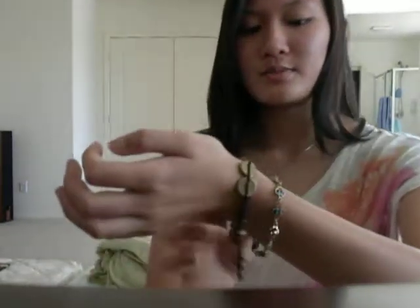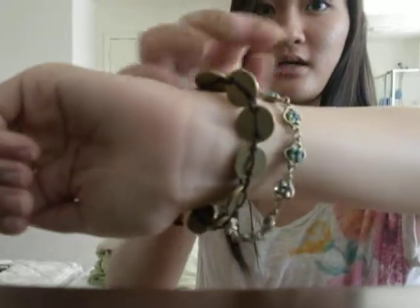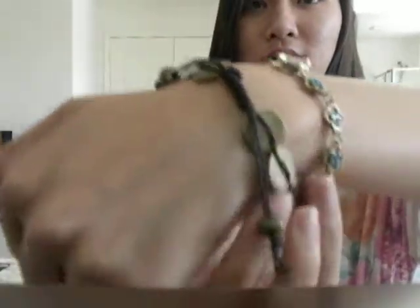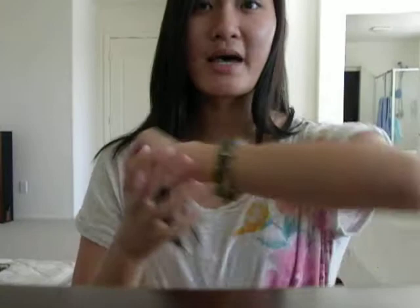I'm just wearing these bracelets I got from Francesca's — you can see them from my jewelry haul. They are less than $10 each. They are just dainty and they don't clash. They are not bright either. I didn't go with bright jewelry because I wanted the skirt to shine — the skirt is my main focal point.